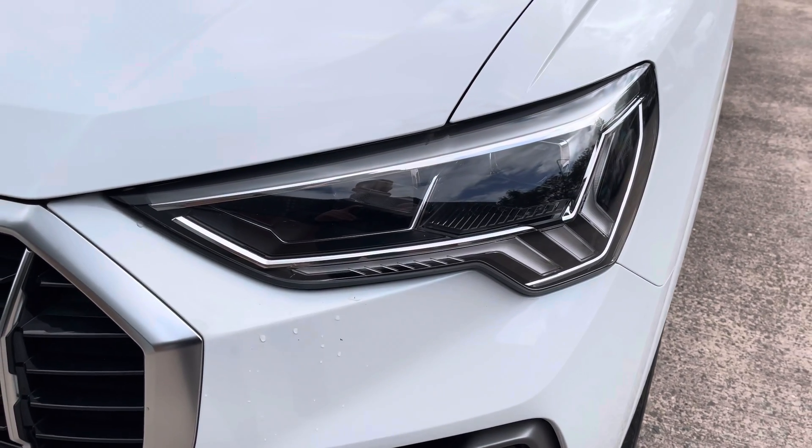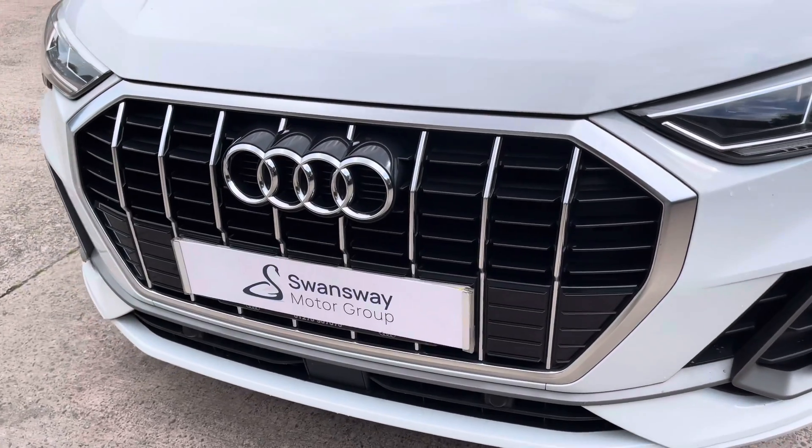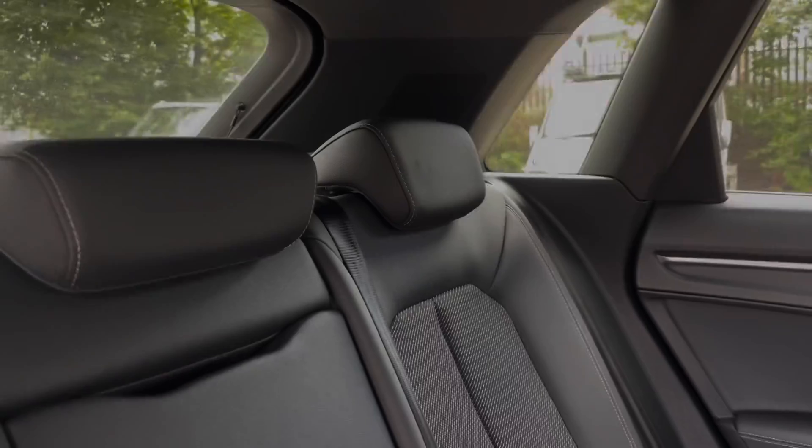At the front of the car we have the sharp looking LED headlights on display alongside the aluminium and gloss black front grille with the central Audi emblem.